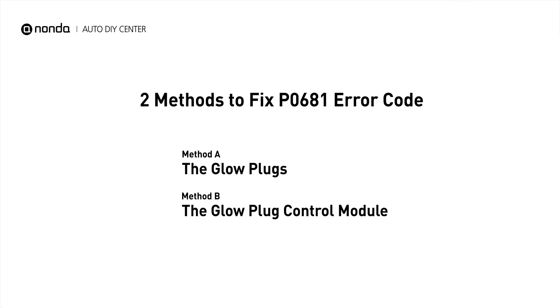There are two simple DIY solutions you can try to solve this problem. Method A: the glow plugs.